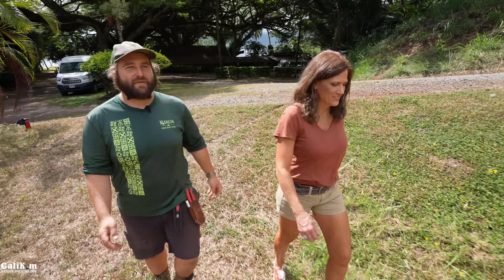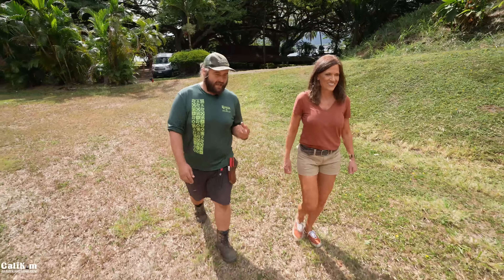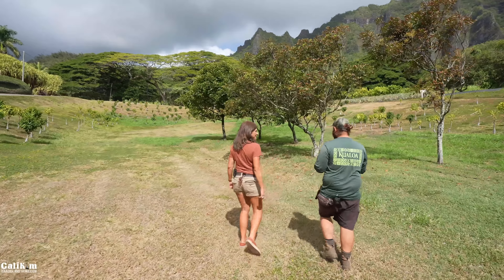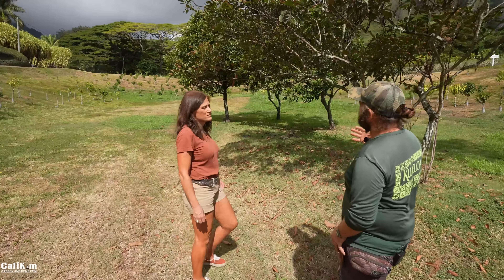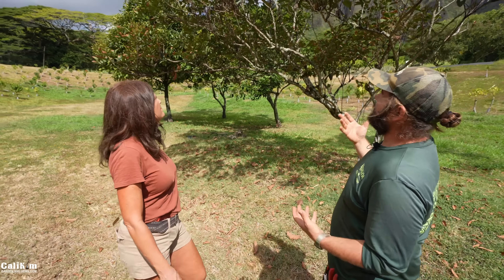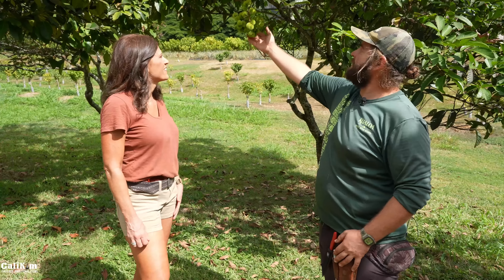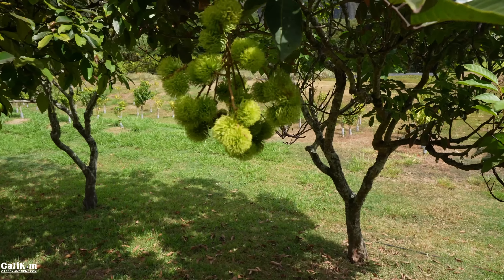Dan shows off the rambutan trees just starting to set fruit. Rambutan is very similar to lychee — it has an external rind you open to reveal a white flesh like a grape but slightly sweeter. The trees didn't fruit for a long time until bees were brought in as pollinators. With seven trees and pollinators nearby, last year they got over 850 pounds of rambutan. The green puff balls turn red when ripe, often around the holidays, so they joke they look like Christmas ornaments on the tree.